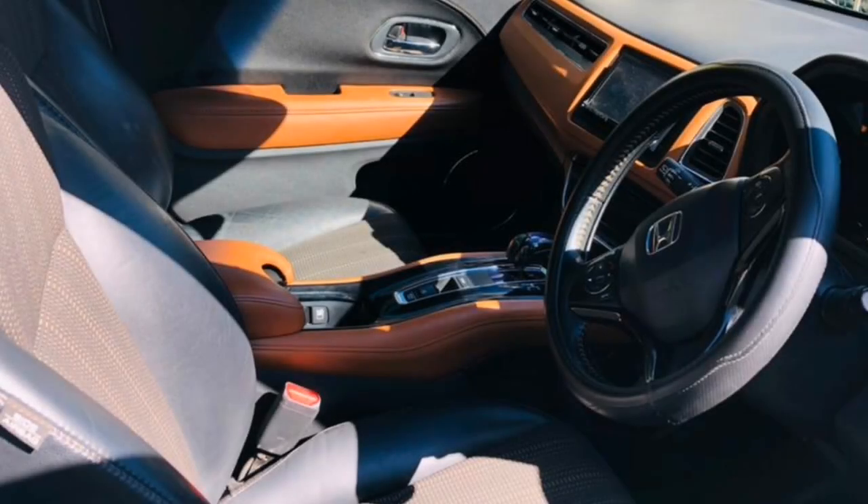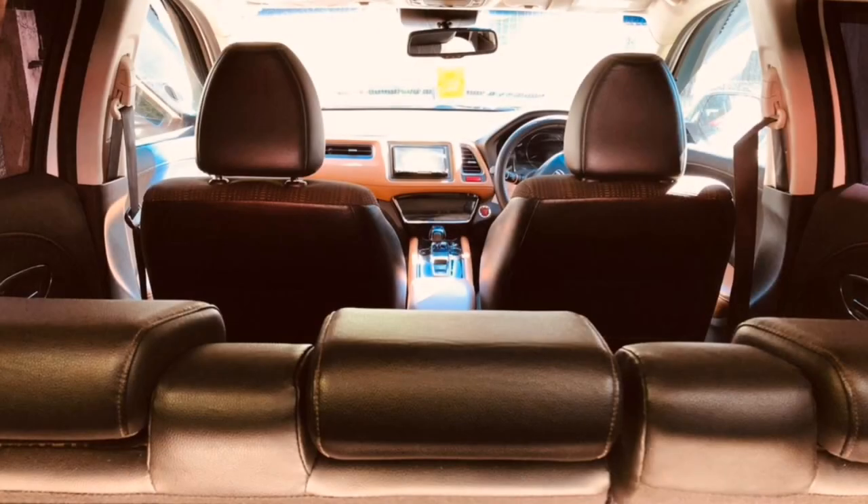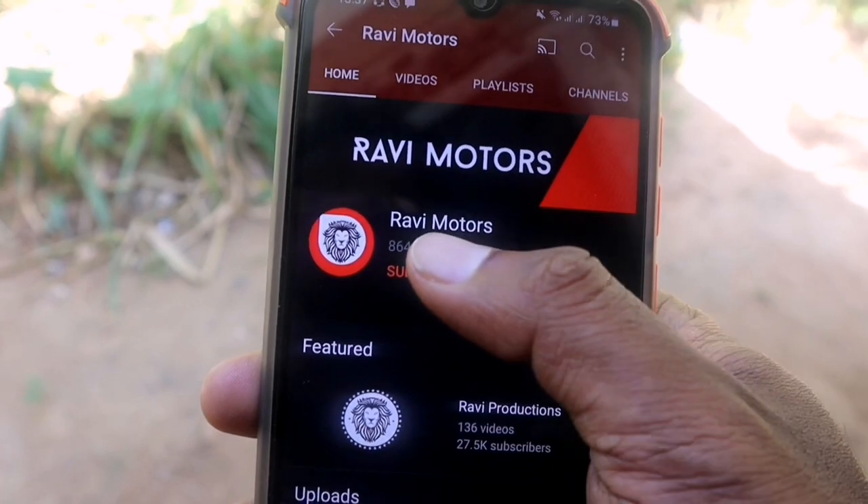It is also a vehicle that could use that vehicle, which has to be built. If you like this video, please like this video and subscribe to RaiMotors YouTube channel.